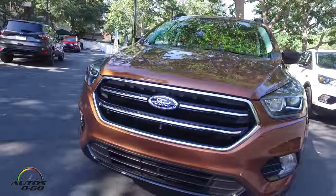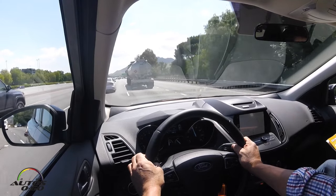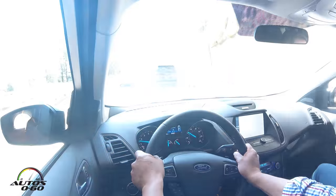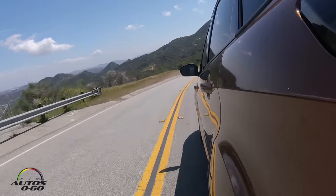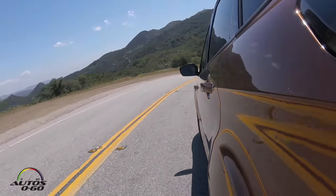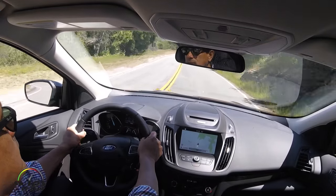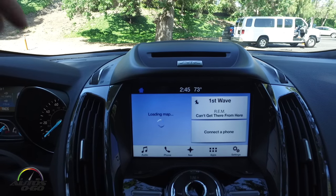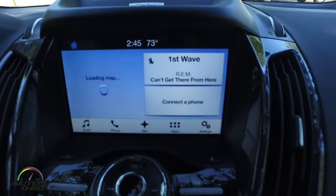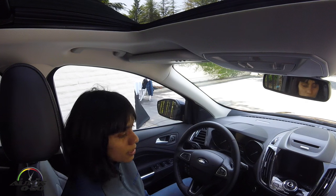This new Escape is filled with technology. We have driver assist technology like adaptive cruise control, forward collision warning with brake support, lane keeping assist, lane keeping alert, and driver monitoring alert. We also have the new SYNC 3 system with SYNC Connect, and I'm going to show some of the features of it today. Let's get started.